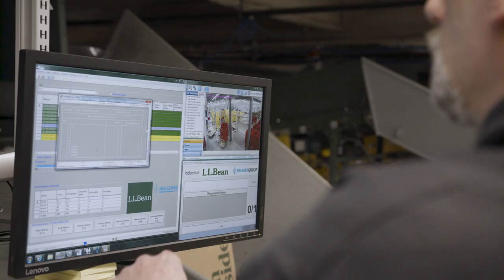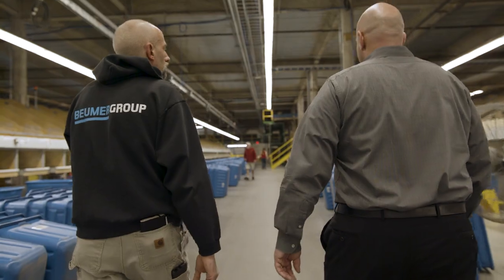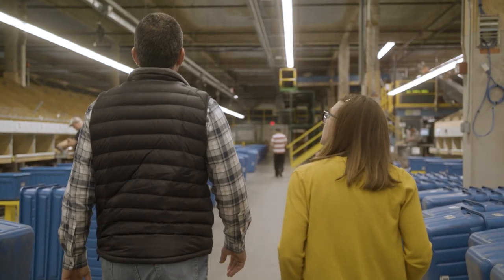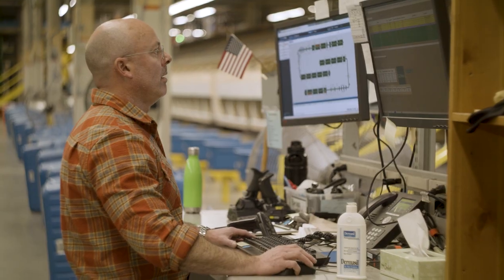Boomer's technology is as good as their competitors, but what really made them stand out is the people. The individuals that we interact with at Boomer know and understand our fulfillment business here at L.L. Bean. That's critical to problem solving, it's critical to making sure things are up and running consistently, and the people we're engaged with are as if they are part of L.L. Bean. For several months we had one of their software engineers here on site, and he was really great at helping us figure out the new system. He didn't talk above our level — he brought everything down to layman's terms so we were able to understand it, and that helped us gain more knowledge in a faster amount of time.